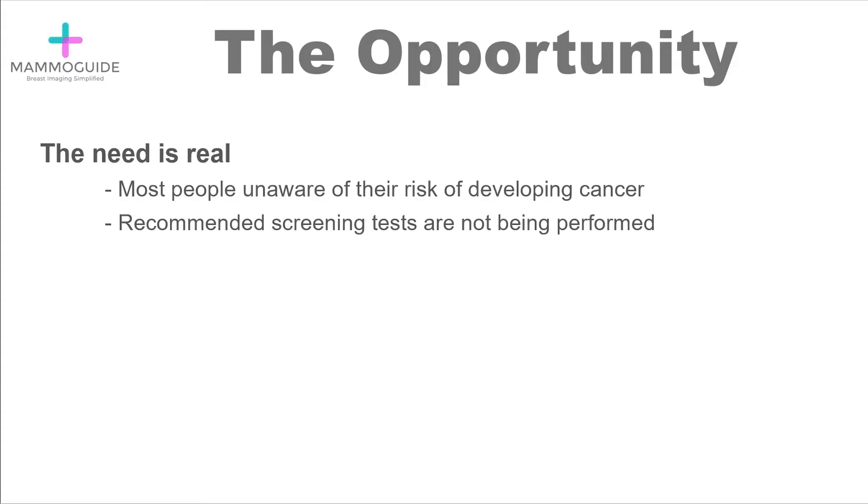There is one thing that we know: the system is not good at identifying cancer risk. We can do a lot better. But fortunately, today the tools are available. We can improve the system. The need is certainly real.